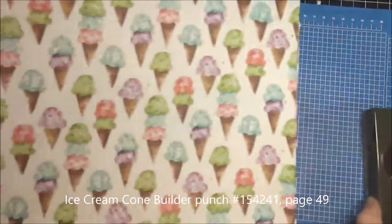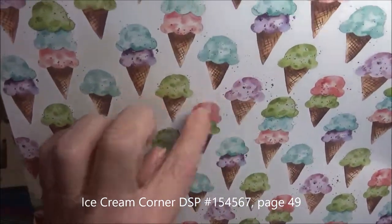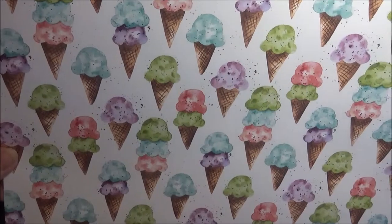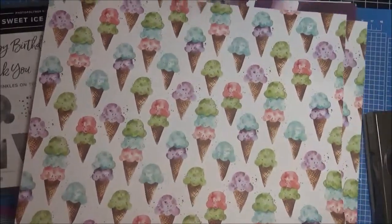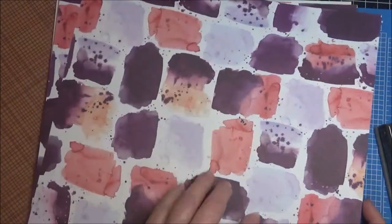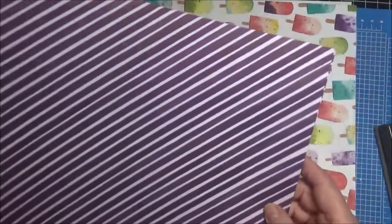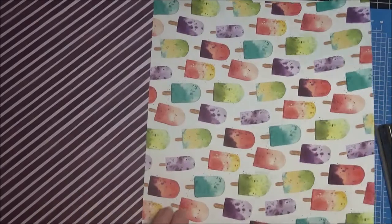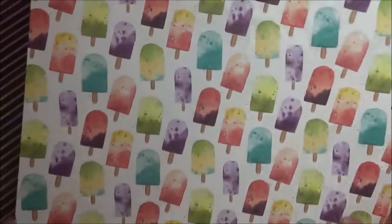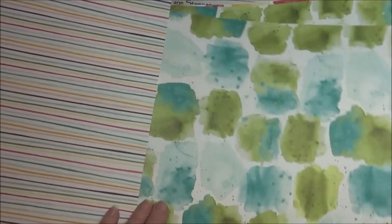It comes with a punch for the ice cream and the cone. And then the DSP is just absolutely adorable — such fun colors. You can see the ice cream cones on here and it's got little confetti sprinkles around. I absolutely love the waffle cone pattern on the back of this one so you can actually punch out your waffle cone with the punch. There's Blackberry Bliss and maybe Poppy Parade and Pink Posey. And a nice stripe pattern you can use for birthday cards all year round.